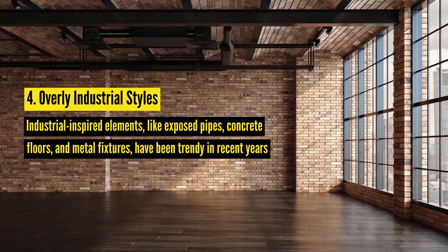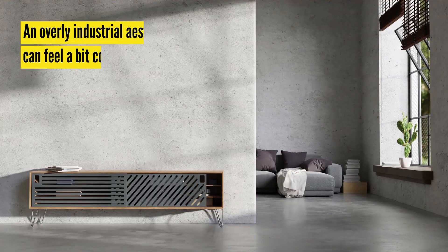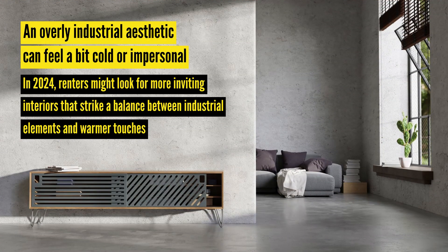Number four: overly industrial styles. Industrial-inspired elements like exposed pipes, concrete floors, and metal fixtures have been trendy in recent years. However, an overly industrial aesthetic can feel a bit cold and impersonal. In 2024, renters might look for more inviting interiors that strike a balance between industrial elements and warmer touches.